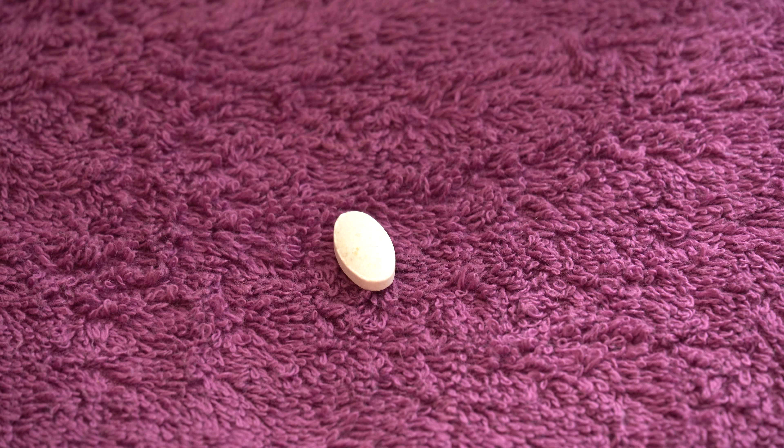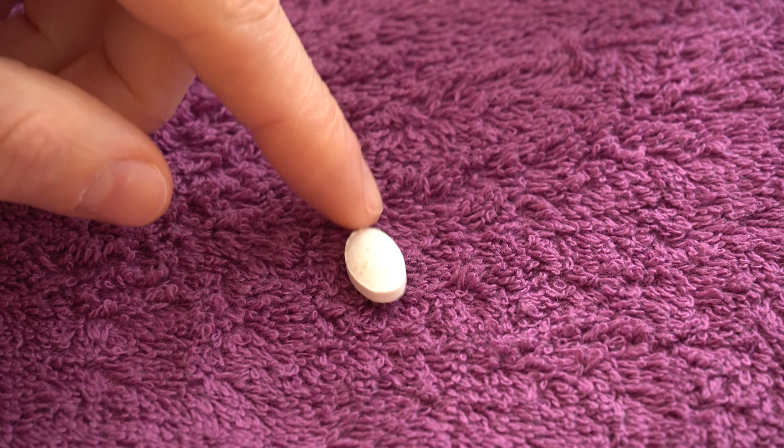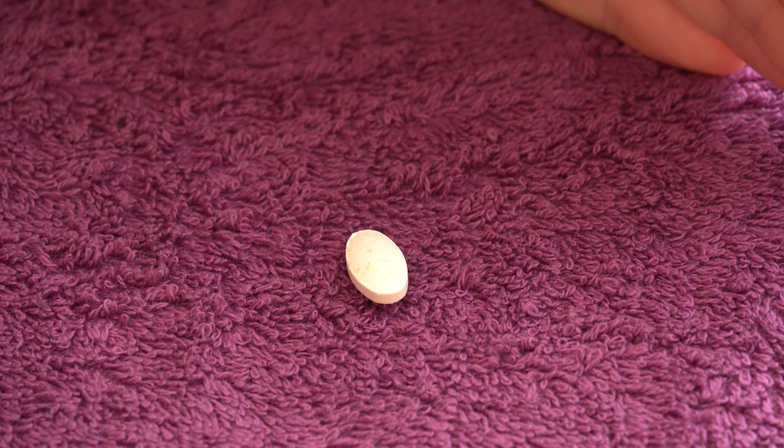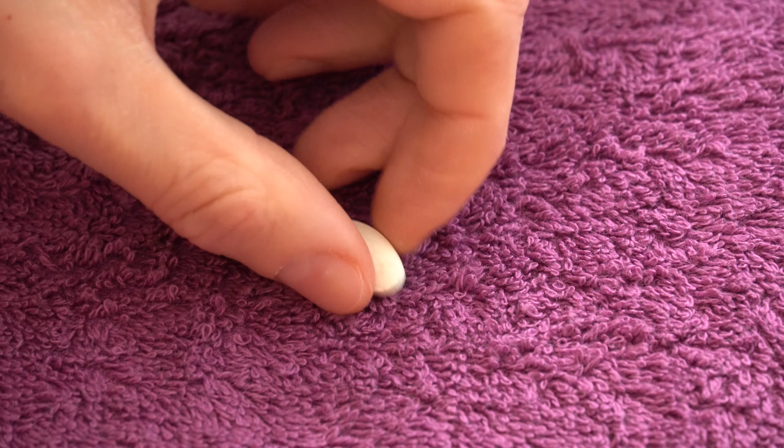Let me put something behind it so it focuses better. I don't know if you can see this, but the pill actually looks kind of dirty.